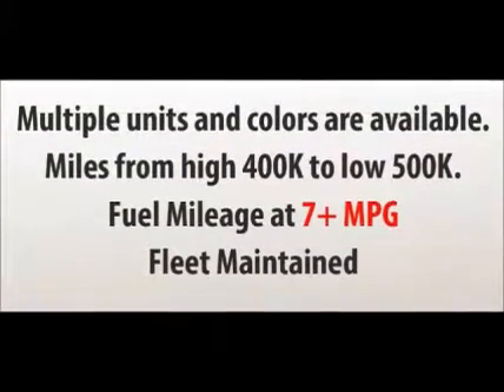Multiple units and colors are available and we'd be happy to tell you about them all. Mileages on the group range from a high 400,000 to a low 500,000. Average lifetime fuel economy is 7 to 8 miles per gallon, and all units have been maintained on a strict fleet service schedule.